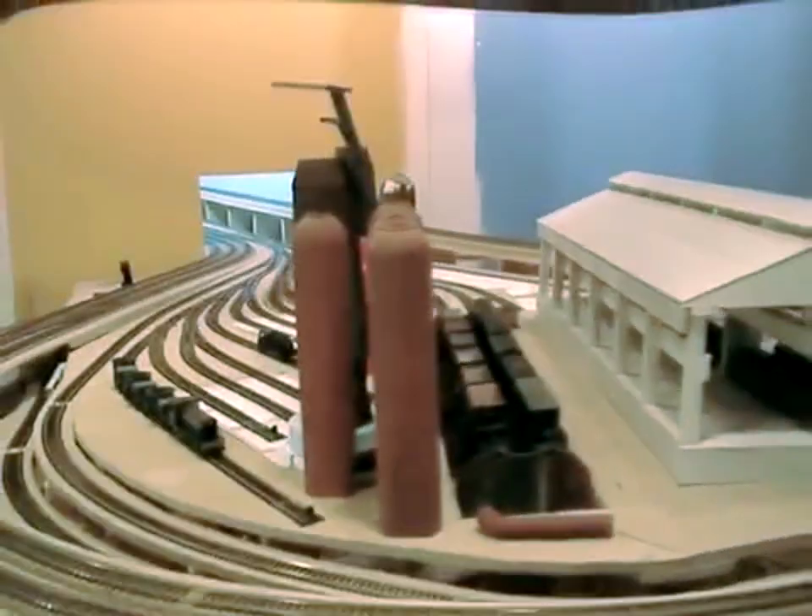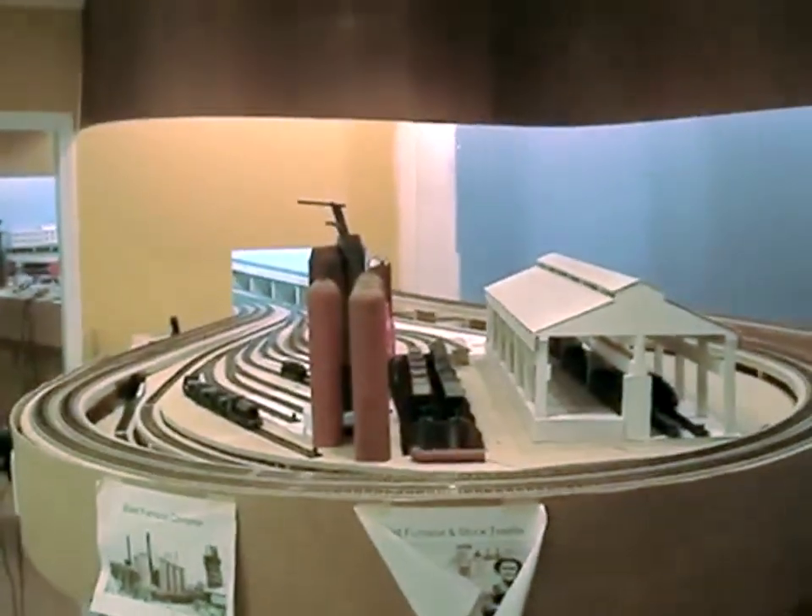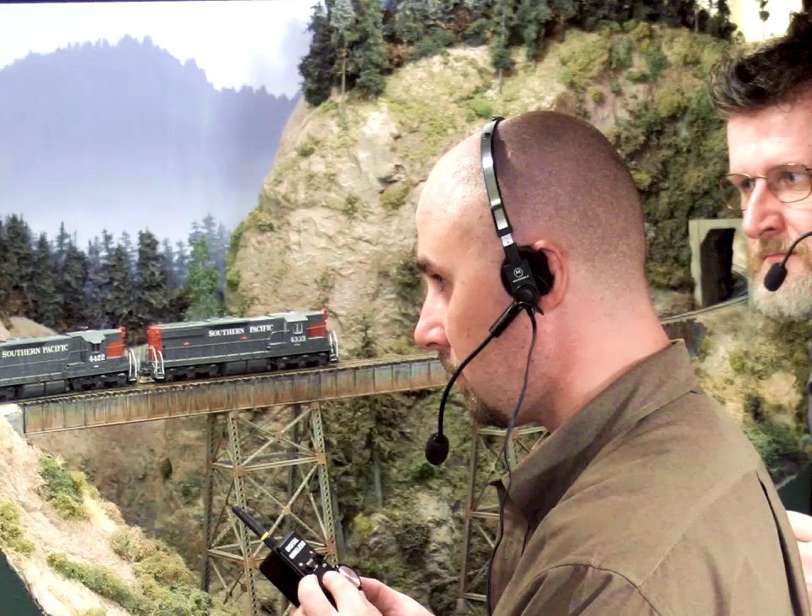I hope you've enjoyed the tour of the Birmingham District Railroad. Visit us again for more information as we continue to make progress. We'll see you next time.